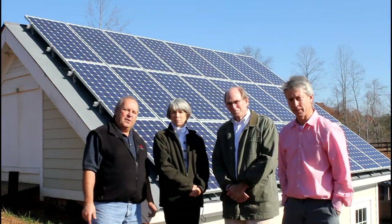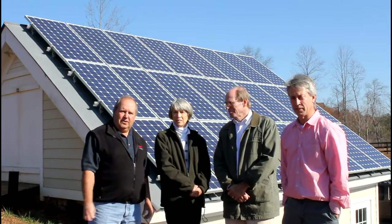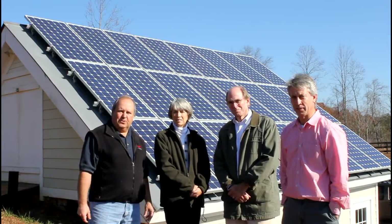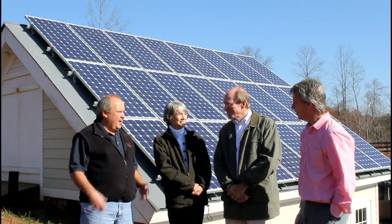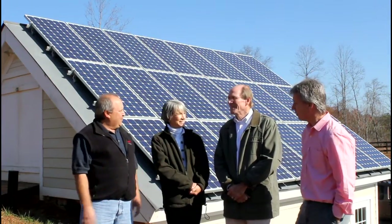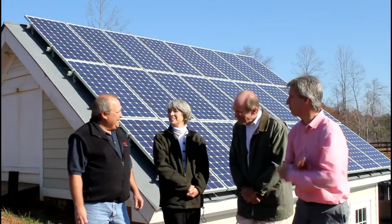Paul is going to take us through both the solar panel installation side and also the inverters, hooking into the power company's grid, and how all that comes together. So Bob, briefly for the folks out there on the website — how did you get into solar energy and decide you want to put PV and power your house through the sun?